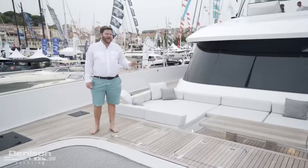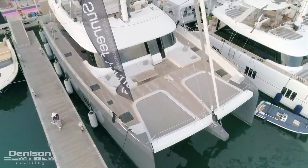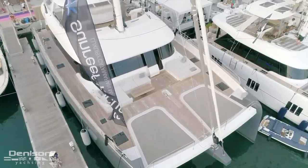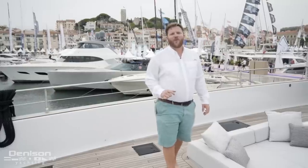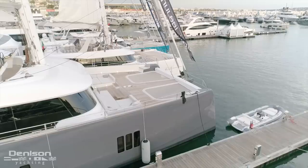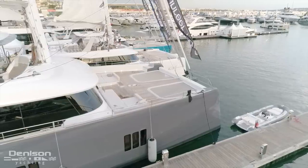On the starboard side we've got a nice sun pad lounging area with a cockpit table and sun pad support, as well as a door bringing you back to the salon. Across the foredeck we also have four large deck hatches — a perfect place to store things like inflatable paddle boards and other water sports equipment you'll need while cruising or on charter.